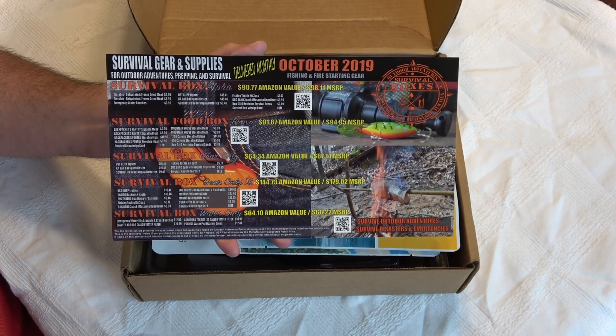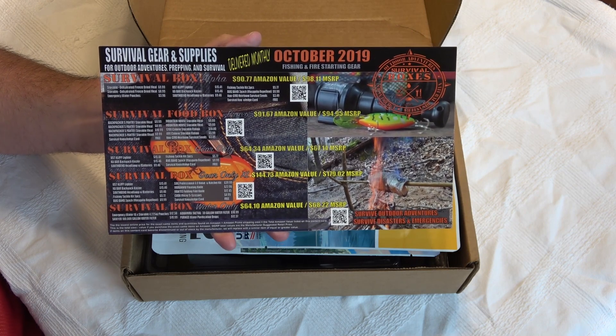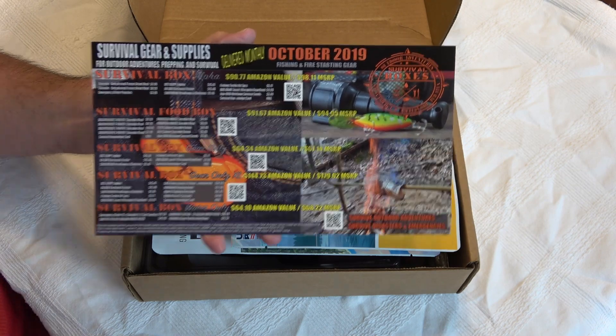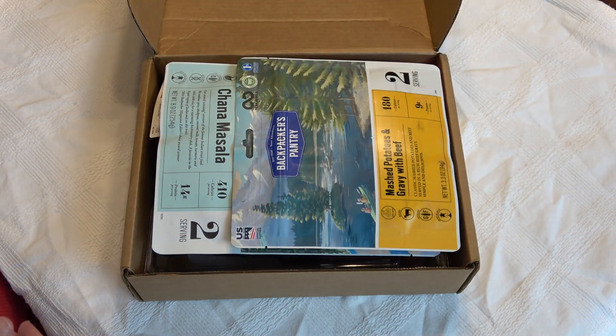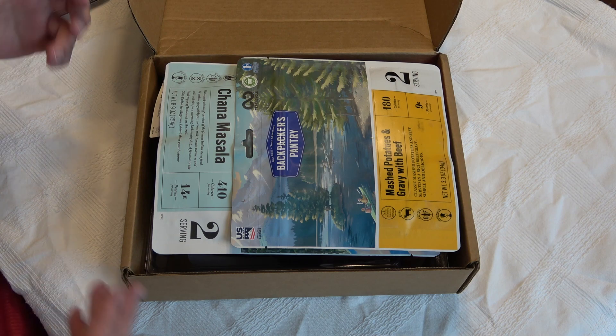You can check them out at survivalboxes.com. These are not sponsored videos — I have an active subscription I've had for quite some time, so these are my own opinions. This is — I always forget — I think it's the Alpha Box, the one that has a mix of gear and food.